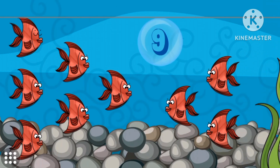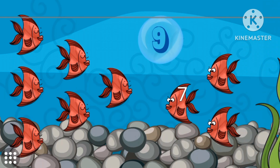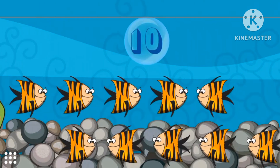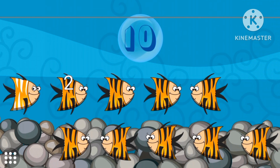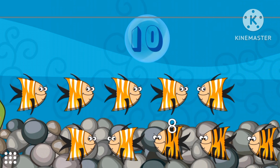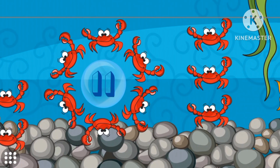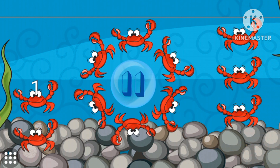Number nine. Nine angelfish. Nine angelfish. Ten fish. Ten zebrafish. Number eleven. Eleven crabs.